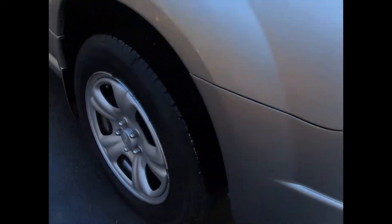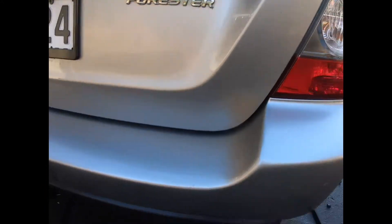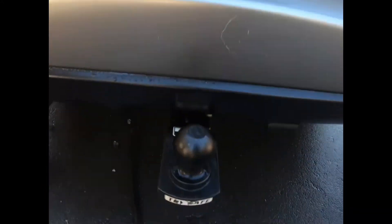A couple of wee minor marks but it's actually quite straight. There's the right front indicator in the mirror — it's a facelift. Tyres are all good right around. That's the right rear — wee mark there, but it's actually pretty straight on this car. A few wee scuff marks on that bumper.